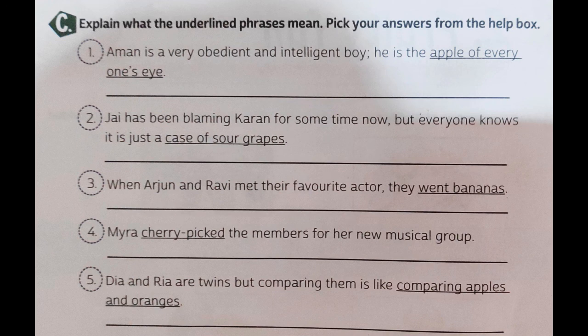Question five: Diya and Riya are twins, but comparing them is like comparing apples and oranges. 'Comparing apples and oranges' means comparing two things which have nothing in common. An apple is a different fruit and an orange is a different fruit — their comparison cannot be done. So Diya and Riya are twins but they are very different from each other, and comparing them would be like comparing two completely different things with nothing in common.